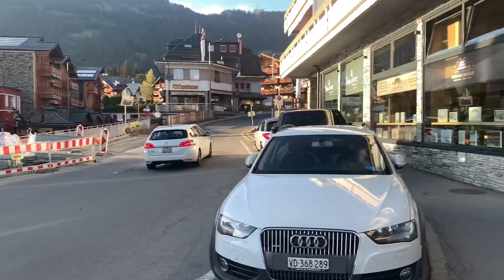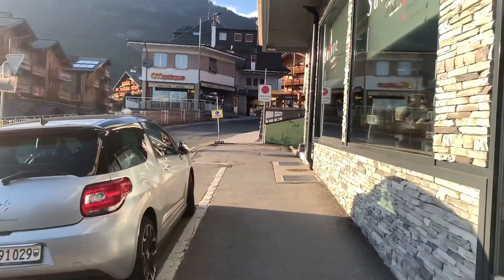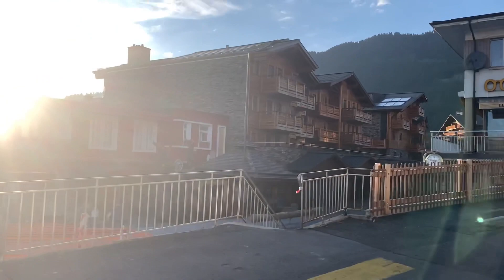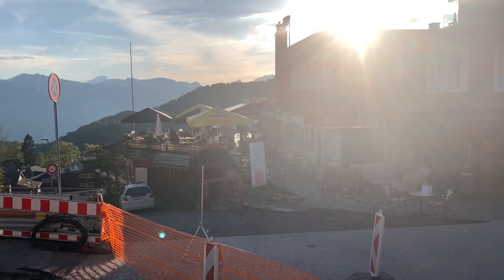Villars-sur-Olland is a two-hour drive from Geneva, so if you're ever in Geneva, this is just two hours away. We're going to go down here. Look at this terrace — very nice terrace. Here is the Sporting Bar.